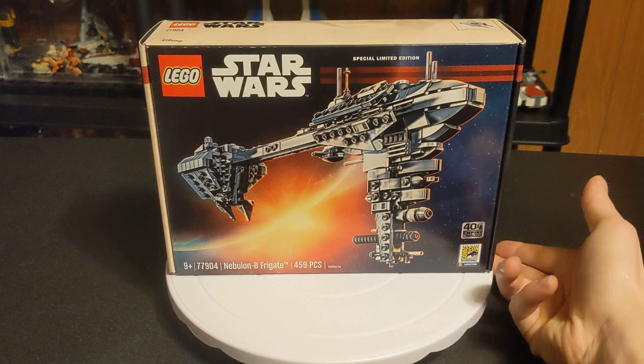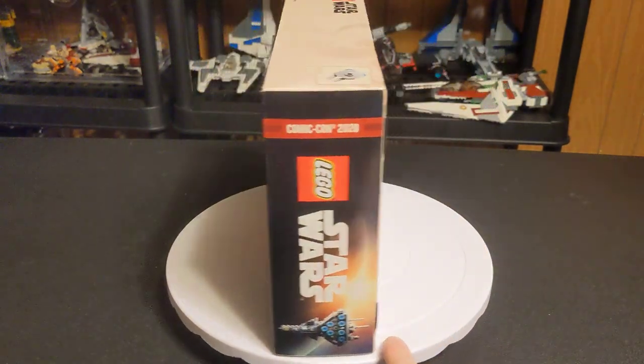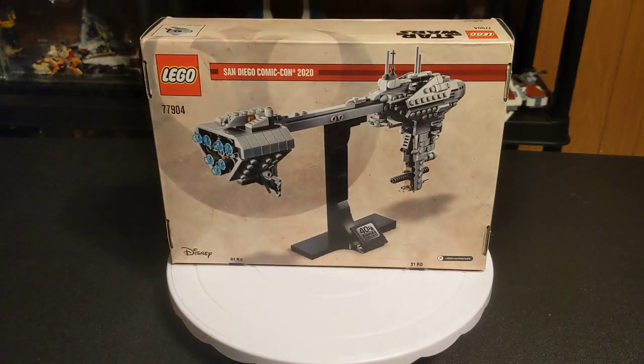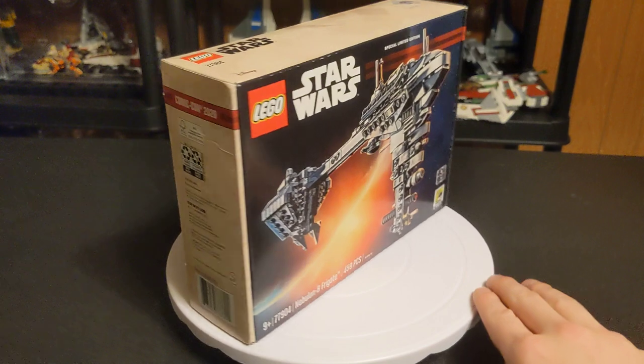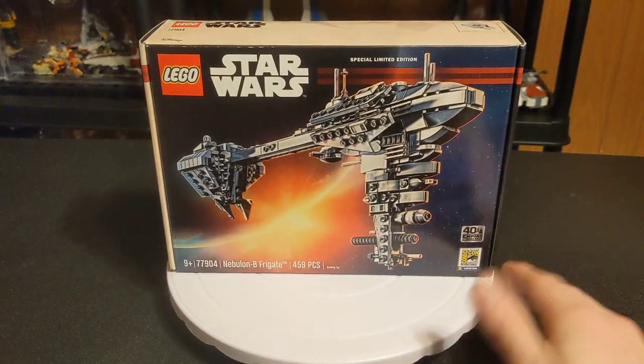In order to get these out to the people, Lego.com sold them for $40. I was lucky enough to be one of the few people to pick it up on launch. I think I got it about an hour in because I forgot about it — then I remembered and picked it up for $40.